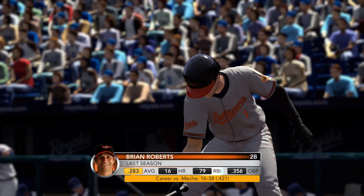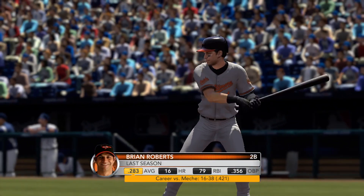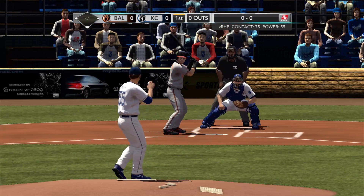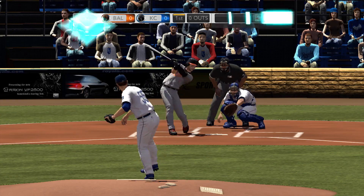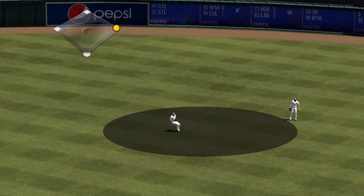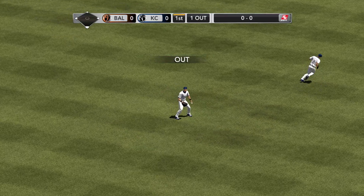Leading off the game, Brian Roberts. Here's a swing and a fly ball to right center. On Keel to field this one — roams over, puts it away.